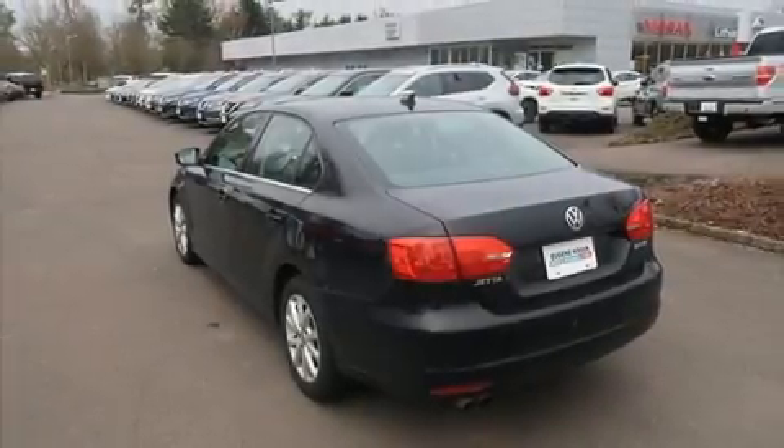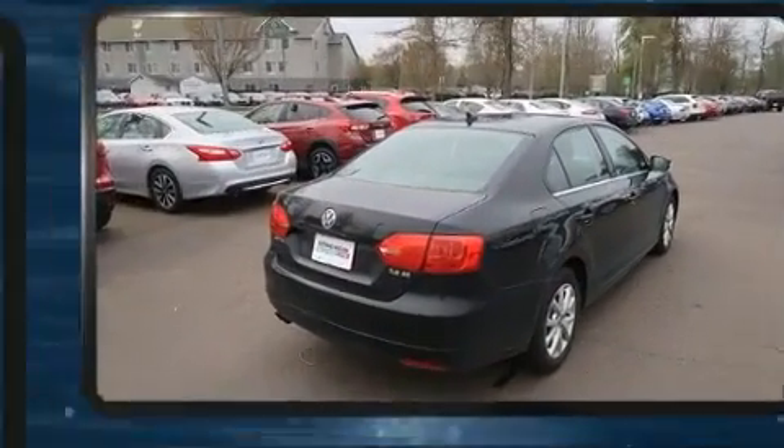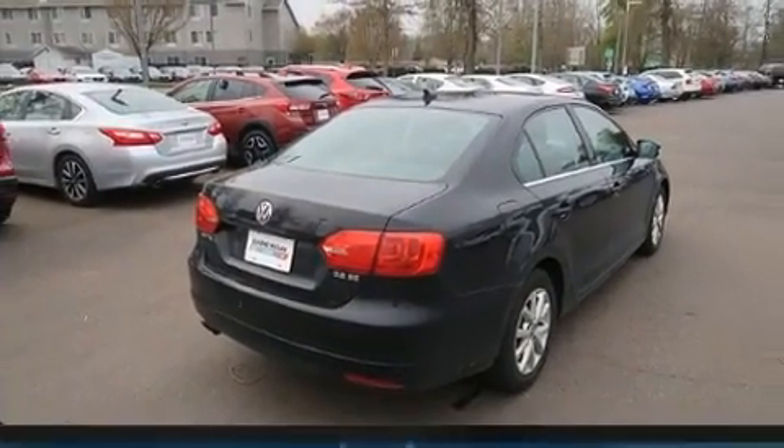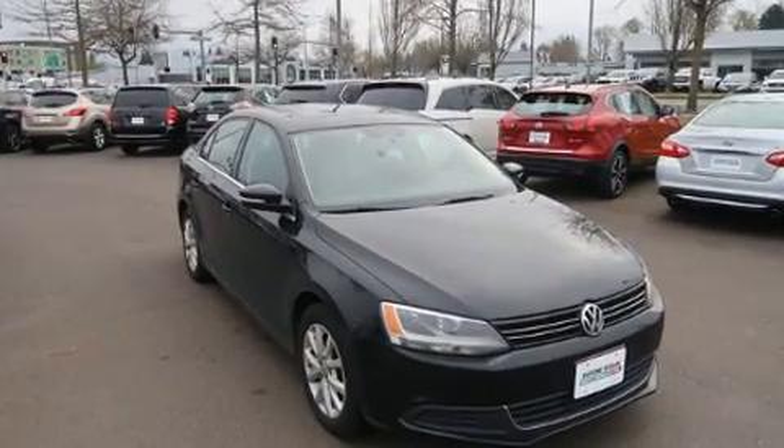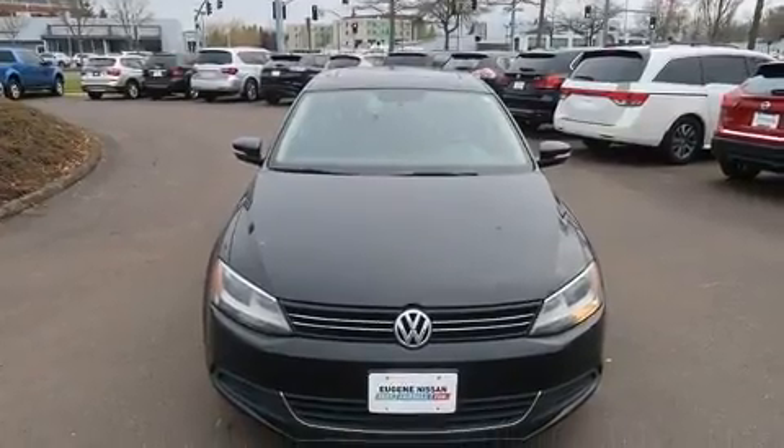Treat yourself to a test drive in the 2013 Volkswagen Jetta. This four-door, five-passenger sedan has just over 80,000 miles. It features a front-wheel drive platform, an automatic transmission, and a 2.5-liter five-cylinder engine.